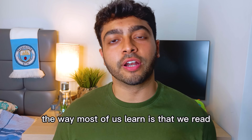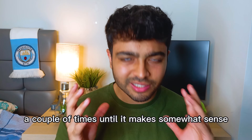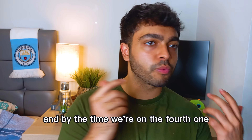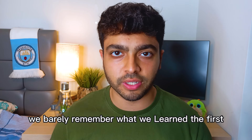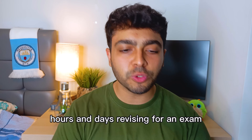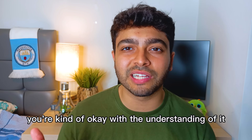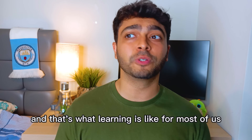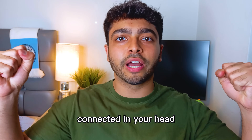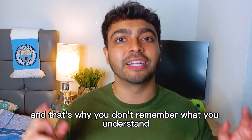The way most of us learn is that we read one piece of information a couple of times until it makes some sense, then move on to the next concept, read it a couple of times, then move on again. By the time we're on the fourth concept, we barely remember what we read in the first. Even after spending hours and days revising for an exam, you still don't feel 100% confident. The information is a bunch of random points connected in your head, poorly understood — and that's why you don't remember what you understood in the moment.